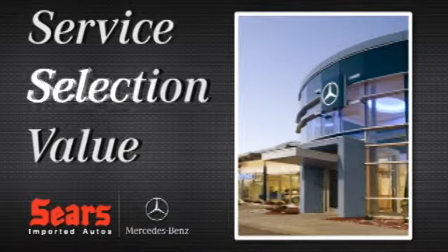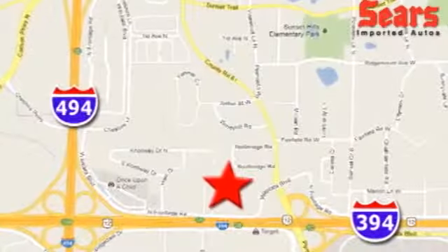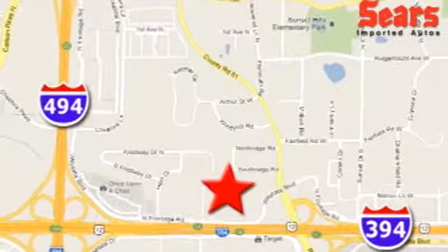Service. Selection. Value. That's Sears Imported Autos. We're conveniently located at 13500 Wayzata Boulevard in Minnetonka, Minnesota.